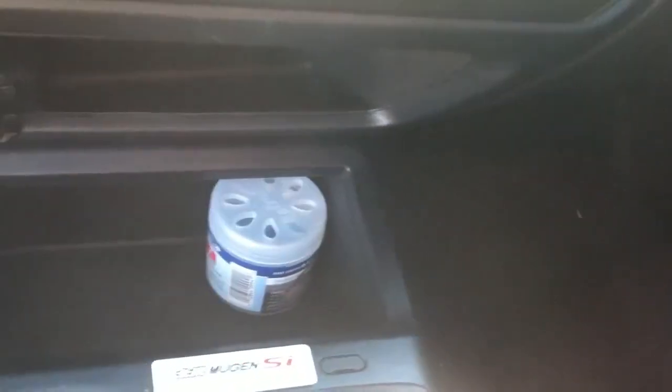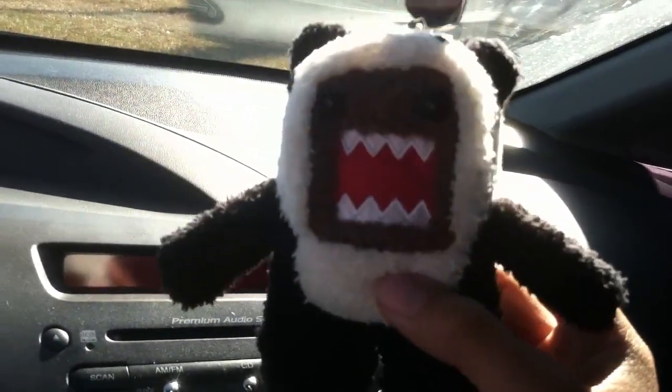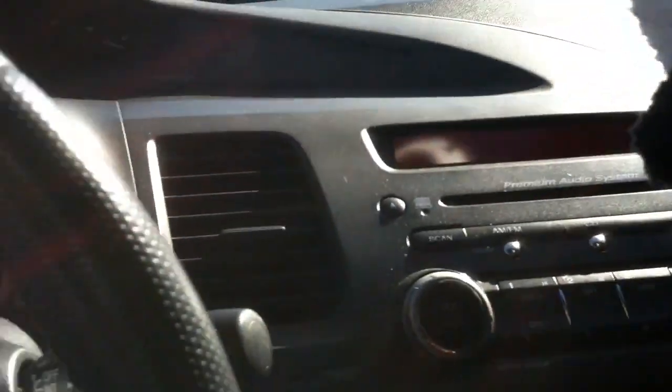There's the Mugen SI limited edition badge — I don't know if you guys can see that. I got the auxiliary cord plugged in, you know, to listen to my iPhone when I'm driving. I just got, sorry about the glare, I got Domo. I bought it from Hot Topic or Spencer's or something. He was only ten bucks. I thought that was pretty sweet. I love Japanese stuff.